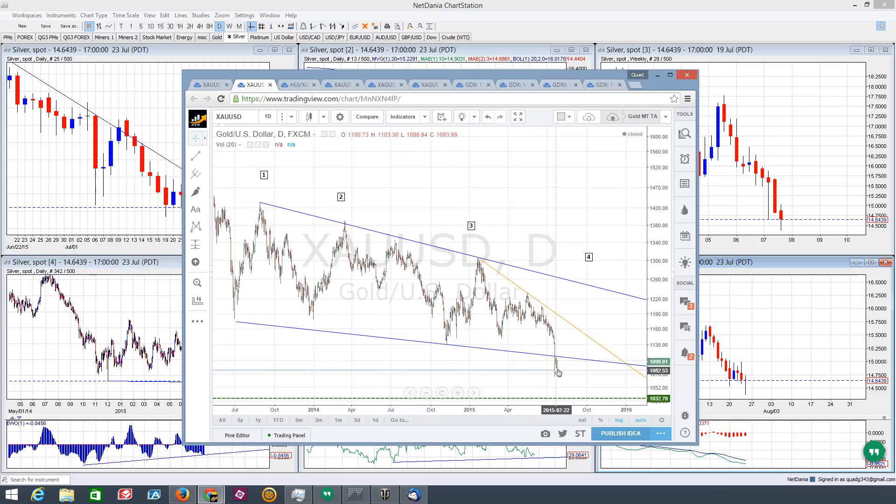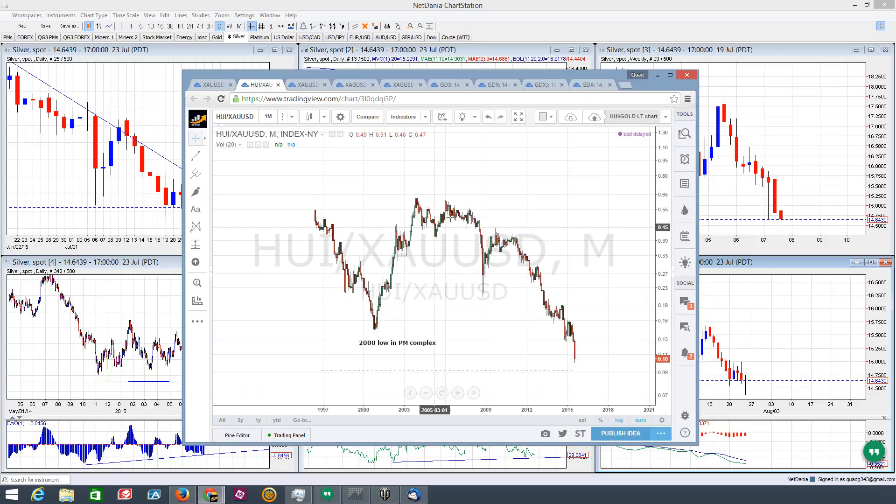We did drop below that blue trend line and we're currently underneath it, so that could be a key resistance level for right now. Here's the HUI/Gold ratio — you can see we're into unprecedented levels here. Basically, you could buy the HUI for a tenth of what an ounce of gold is right now, which is just ridiculous levels — extremely oversold miner market, precious metal mining market. So this is good reasoning for watching for a bottom when you see these kinds of extremes.